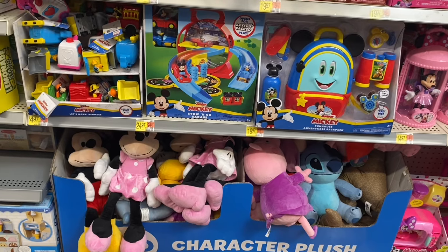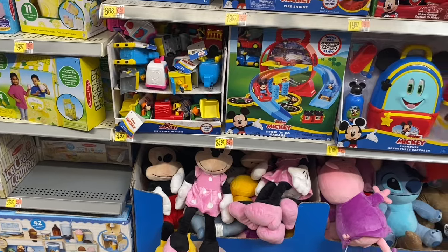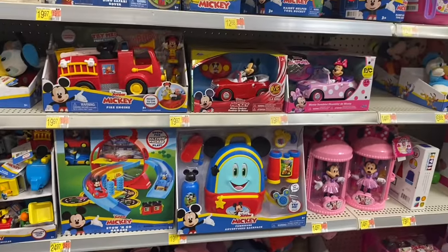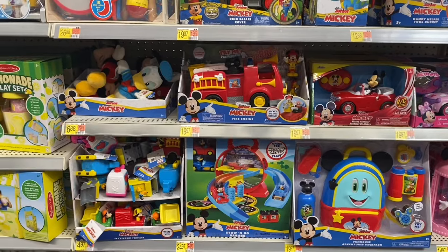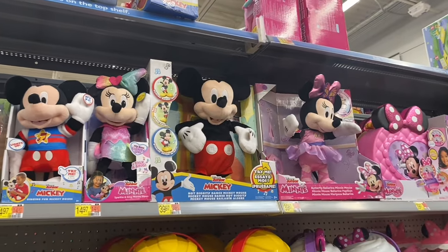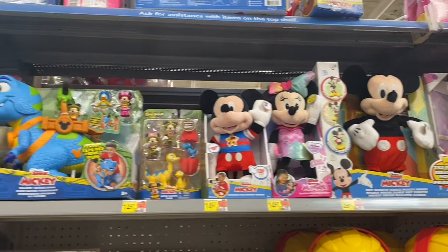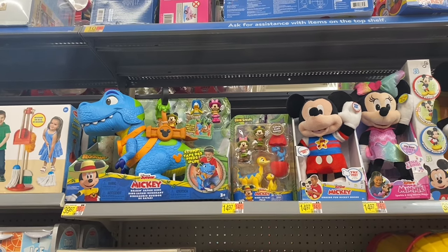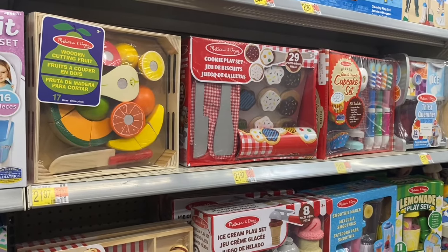They have a Mickey Mouse stove and go garage for $24.97, let's work vehicles for $4.97, Mickey Mouse Funhouse Adventures backpack for $19.97, Mini Mouse and Mickey Mouse cars for $19.97, Mickey fire engine for $19.97, stuffed animals for $6.88, bigger stuffed animals for $40, sparkle and sing Mini Mouse or Mickey Mouse for $14.97, and a little adventure set for $40.